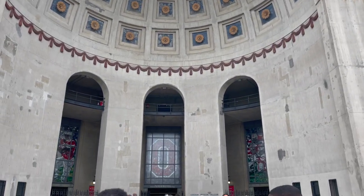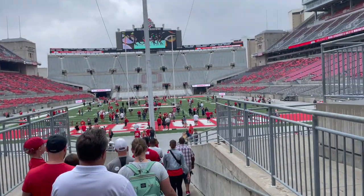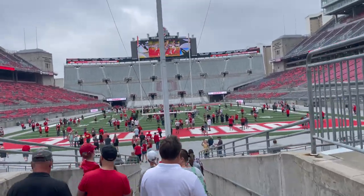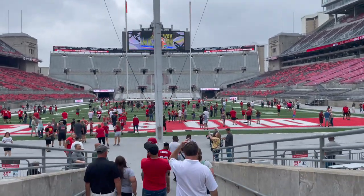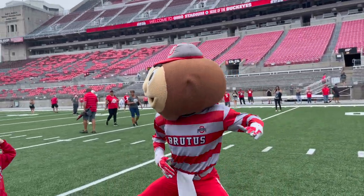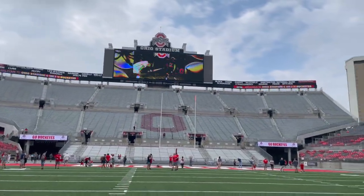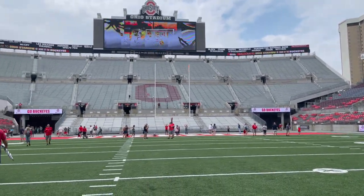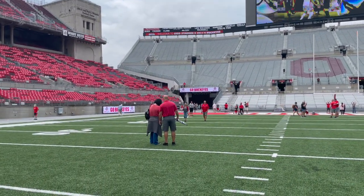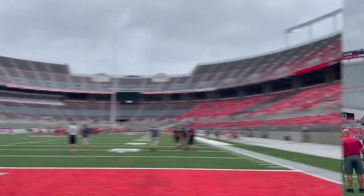Alright everybody, this is the north entrance. The stadium is 100 years old this year and that is the original entrance. The band would go through those gates, come down this ramp — it's a pretty steep pitch — and they march out onto the field with 100,000 fans clapping and cheering for them. On the field we got Brutus, he is the Buckeyes mascot and he loves to cheer the team on.